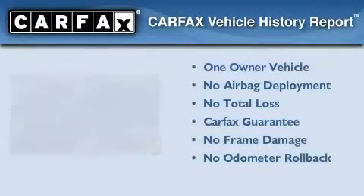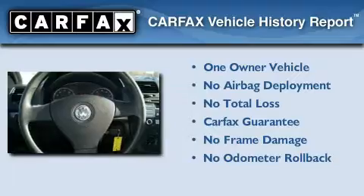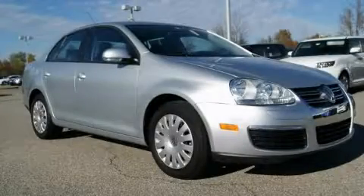This Volkswagen has had only one owner, and it qualifies with a Carfax buyback guarantee. Contact us today to arrange your test drive.